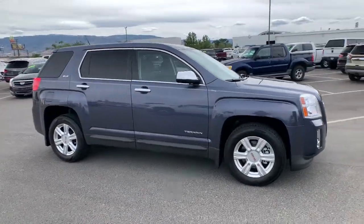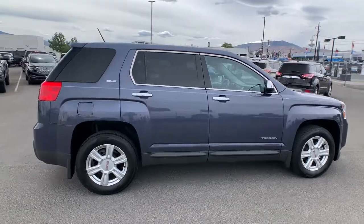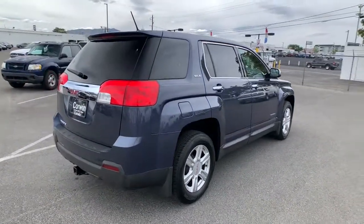Your next car could be the 2014 GMC Terrain. With less than 90,000 miles on the odometer, this vehicle stands out from the rest.